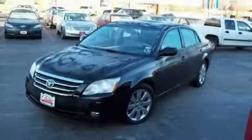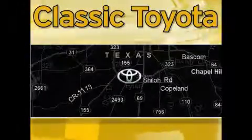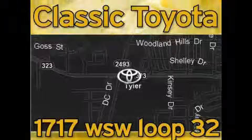Stop by today and test drive this car for yourself. Elastic Toyota is located at the intersection of Old Jacksonville and Loop 323, across from the Brookshires Warehouse and Home Depot.